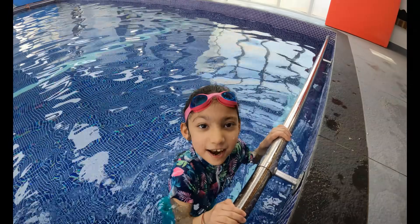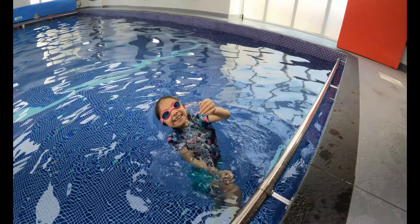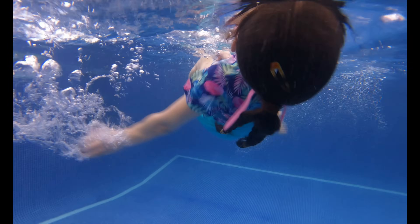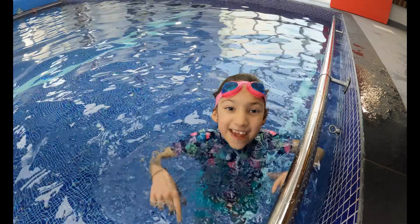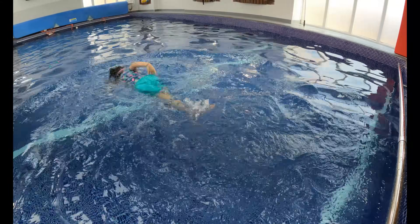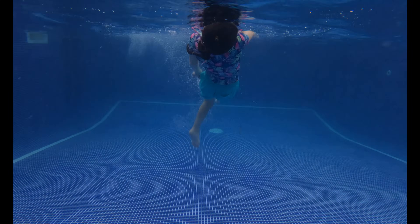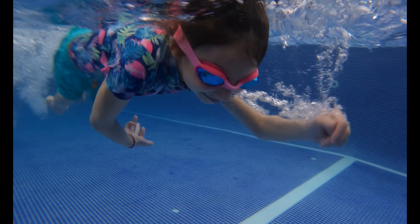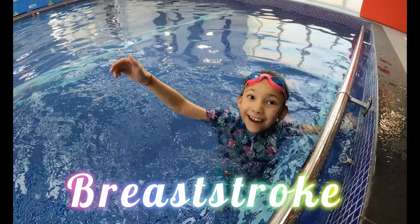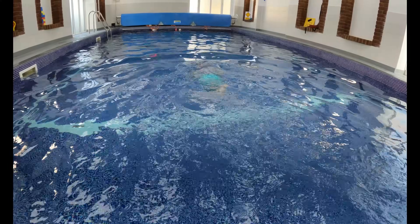And we're learning to surf. There's loads of jumps and the one I want to do today is a back jump. Let's do it!